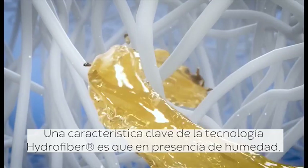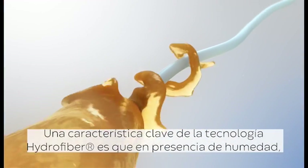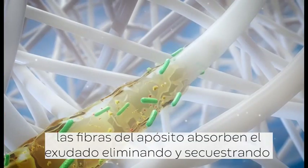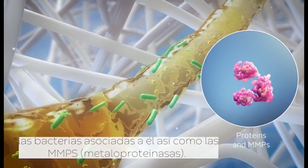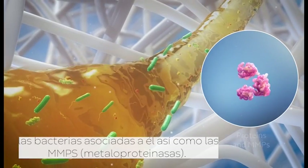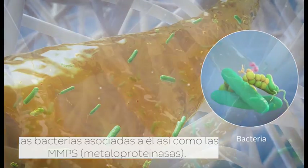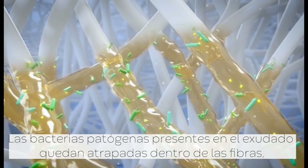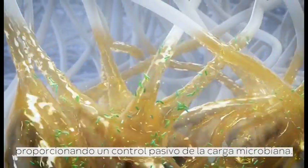A key feature of Hydrofibre technology is how it absorbs wound fluid. The fibres extract exudate and remove and sequester proteins, MMPs, debris and the bacteria it contains. Pathogenic bacteria in the exudate is held within the fibres, providing passive bio-burden control.